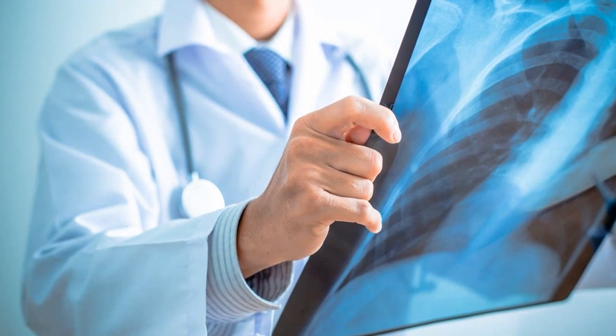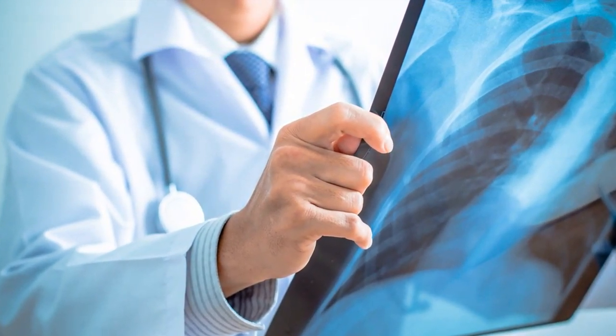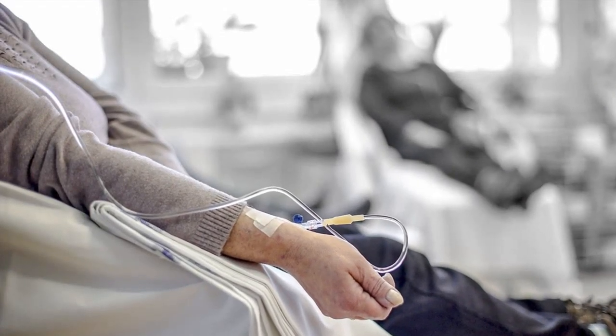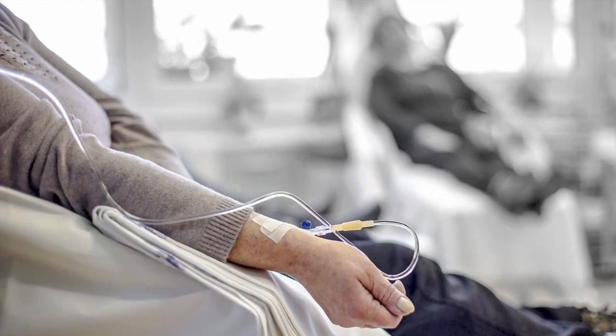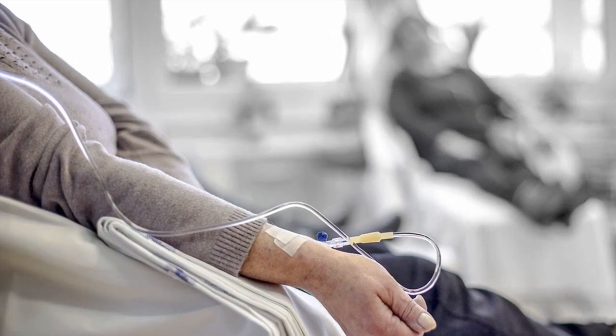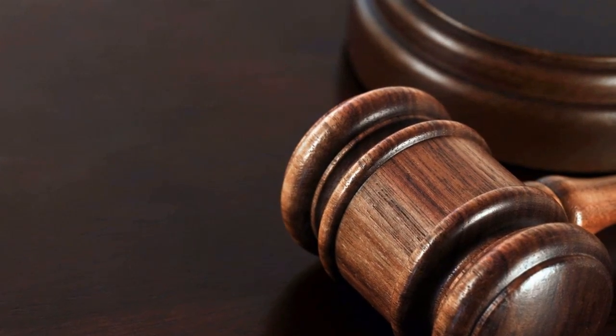Naturopathic medicine: a naturopathic doctor takes a whole-person, non-toxic approach to cancer care. Therapies may include nutritional therapy, herbal medicine, homeopathy, acupuncture, oxygen therapies, detoxification programs, and lifestyle counseling to support the body's own defense and healing responses. Naturopaths collaborate with an oncologist and aim to integrate standard therapies with complementary ones to reduce side effects and boost the immune system's anti-cancer activity.